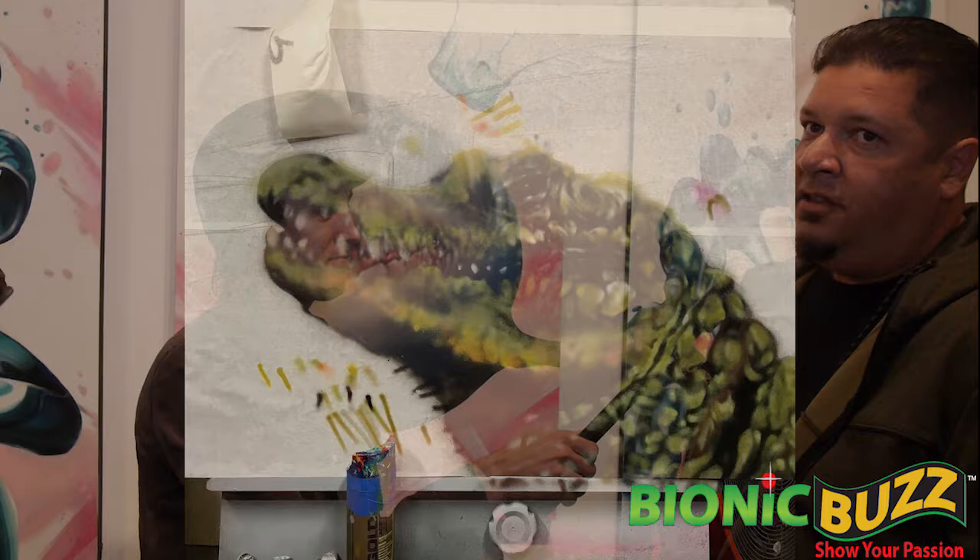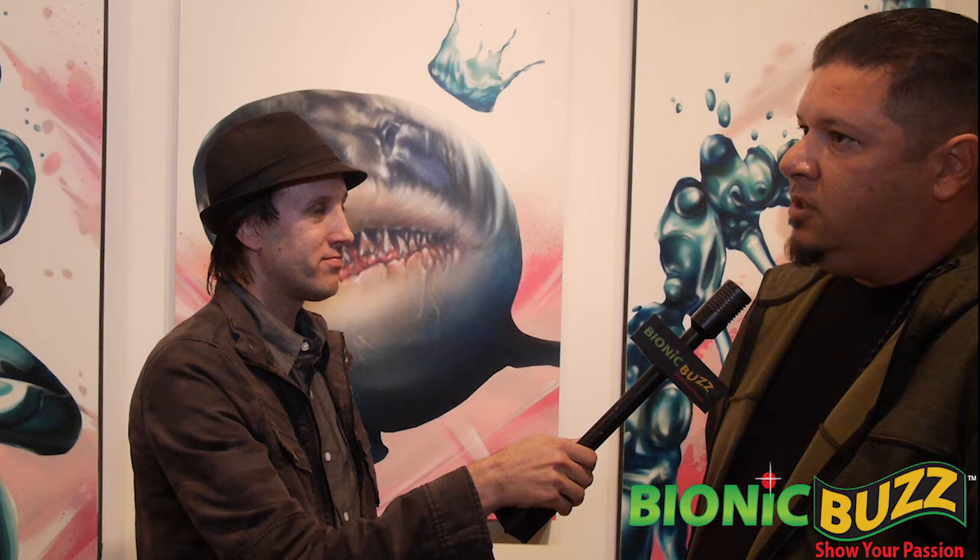Walk us through the process — how long does it take? I do everything in spray paint, so everything you're looking at in the show is all spray paint. It depends on the subject matter, but a lot of these probably took about two to three days with prep and preparation. The main piece took about four days, somewhere between 15 and 60 hours.